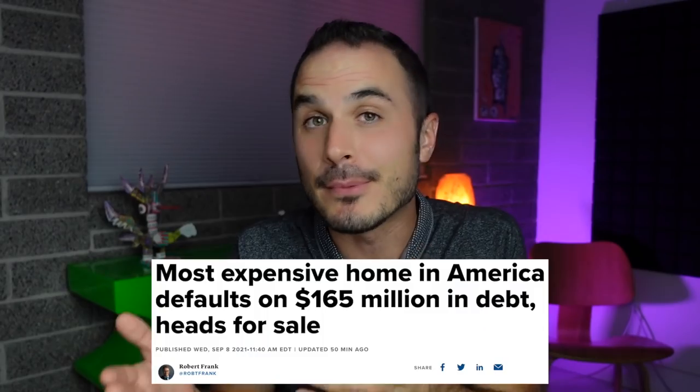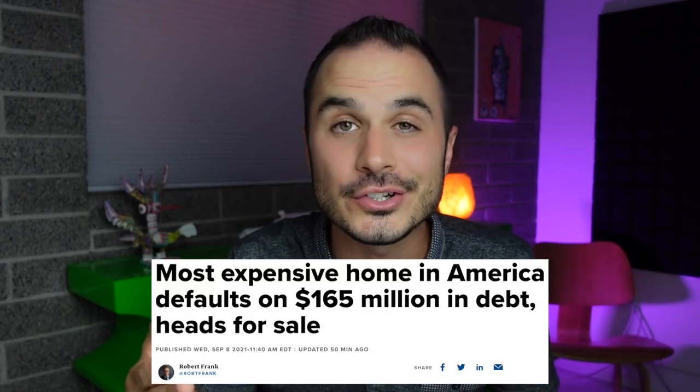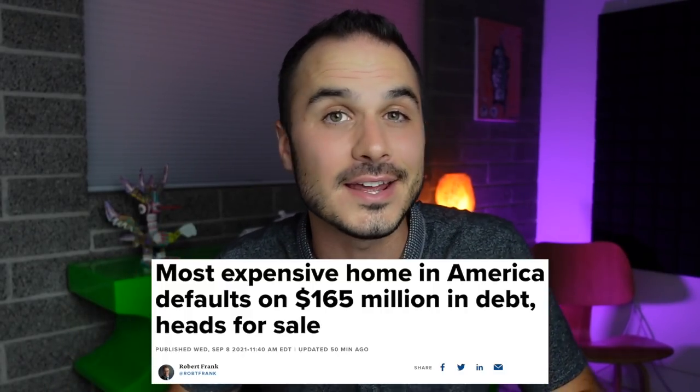The developer has had some financial troubles over the past year or so as he tried to get the project to the finish line, and a lot of those financial troubles are highlighted in this CNBC piece. This article is the biggest update we've had on this spec project in a while. The headline reads: 'Most expensive home in America defaults on $165 million in debt and heads to sale.' The article points to the home finally being headed for sale, which is interesting because there's a pretty common misconception that the home is already for sale — and that's not true.